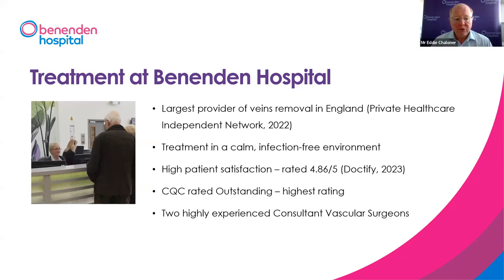The majority of vein operations we do here at Benenden Hospital are under local anaesthetic, which is a bit like going to the dentist — injections of local anaesthetic into the leg, with or without a prior sedative for patients who are anxious about surgery. We've been doing this for a long time and done thousands of cases. Most patients prefer local anaesthetic where possible. Sometimes a general anaesthetic is needed due to technical aspects or patient anxiety. The operation is entirely the same; it's just that the patient is asleep rather than awake.